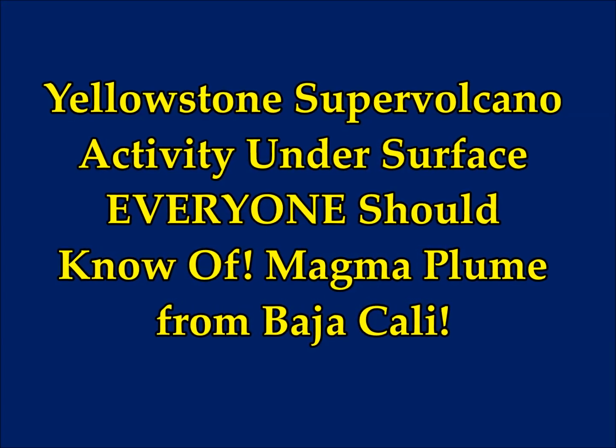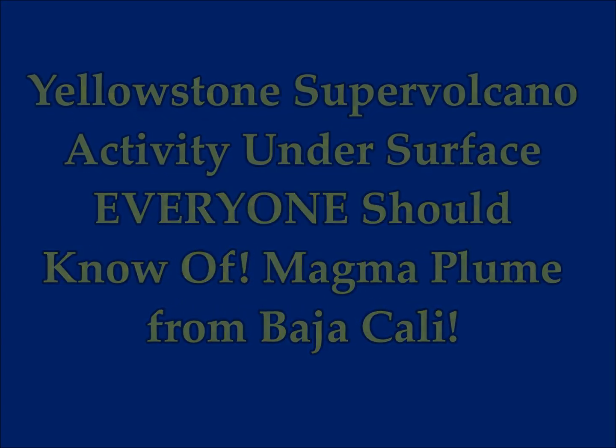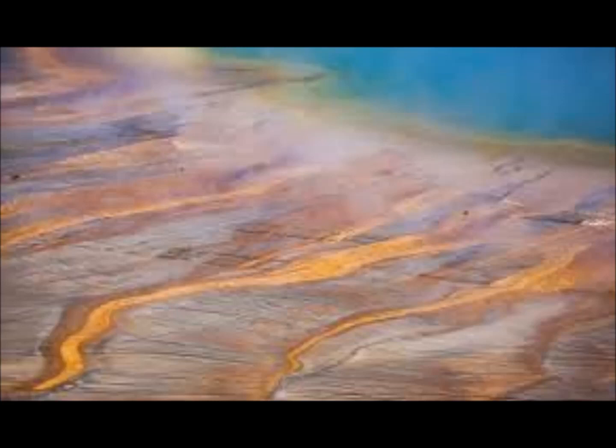Yellowstone supervolcano activity under the surface — everyone should be aware of this. KDC World Express UK reports the latest from the USGS. Yellowstone volcano, as we know, is a source of great interest.